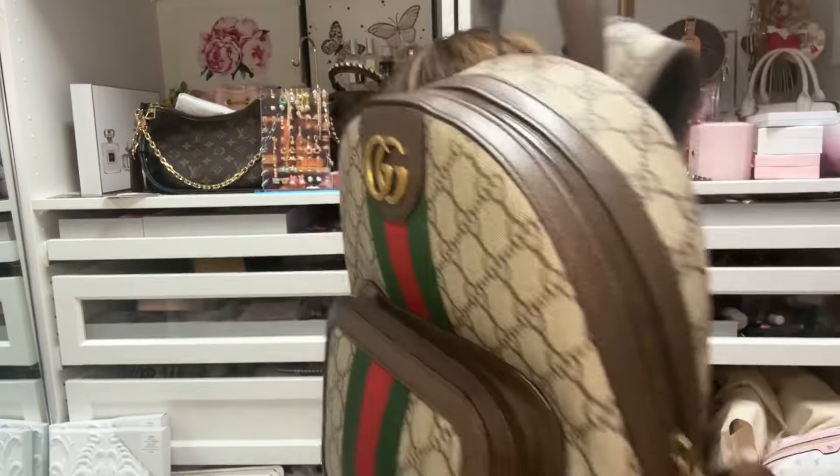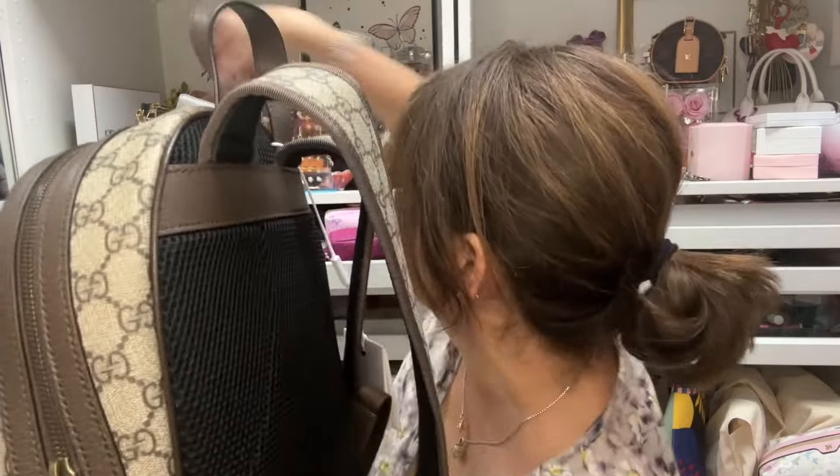I've always been into Gucci because of that. I don't have a lot of Gucci — this is my fifth Gucci bag. I also have this Gucci piece here, so that'll look really cute with this backpack, and I can't wait to use it.